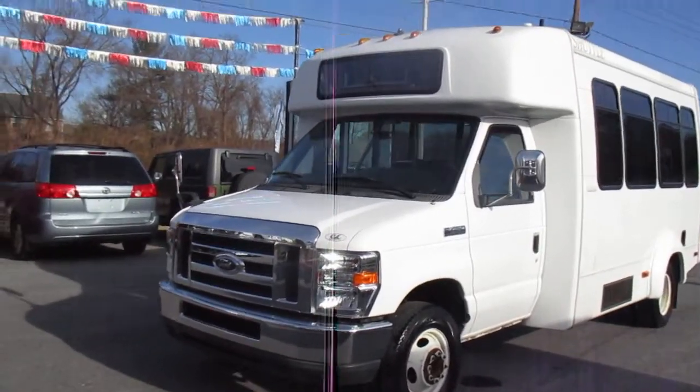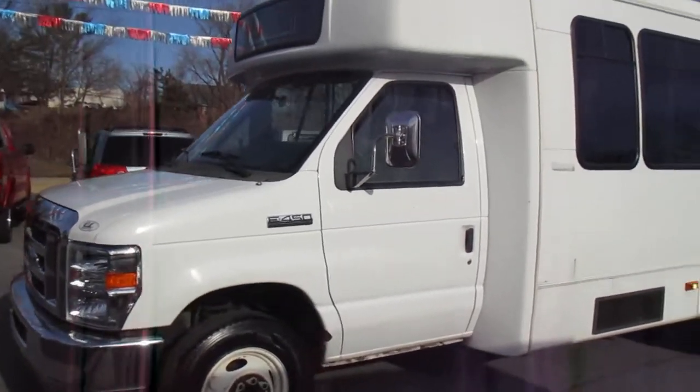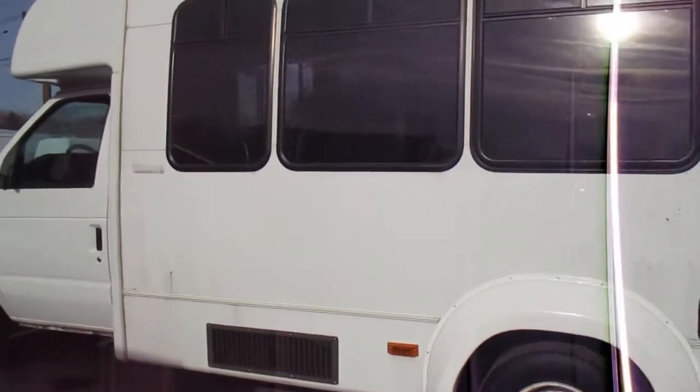You're looking at a 2010 Ford E450 shuttle bus, white in color. It was formerly owned by Johns Hopkins University — this is a one-owner shuttle bus. The body's in pretty good shape with no major cosmetic damage.